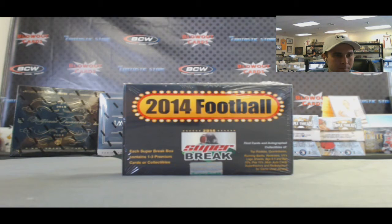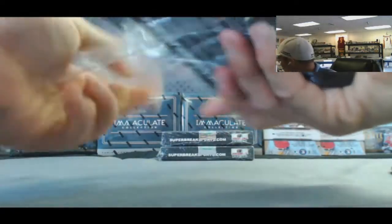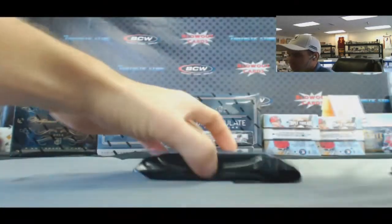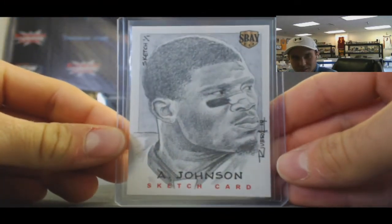All right, back again. We've got Alex, round three, Super Break Football. Good luck. We've got an Andre Johnson sketch — nice.